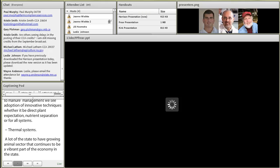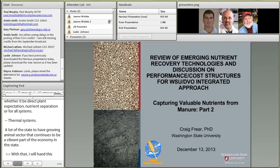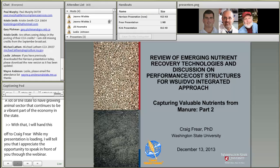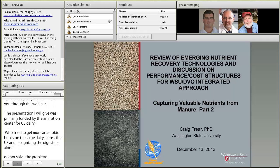Thanks, Dana. While my presentation is loading, I'd like to say that I really appreciate the opportunity to speak in front of you through this webinar. The presentation I'm going to give was primarily funded by the Innovation Center for U.S. Dairy, who are actively trying to get more anaerobic digesters built on large dairies across the U.S., and recognizing that digesters alone don't solve all the problems, incorporating nutrient recovery aspects as well. I'll present mostly that information that I did for the Innovation Center.